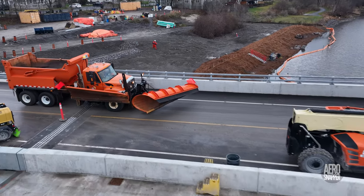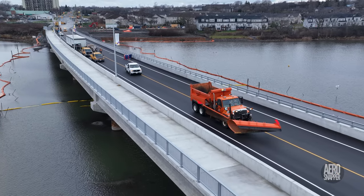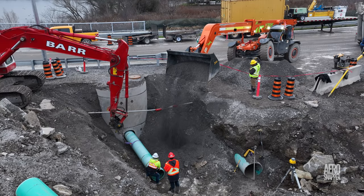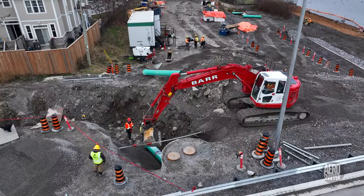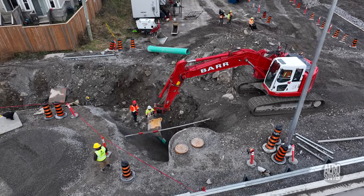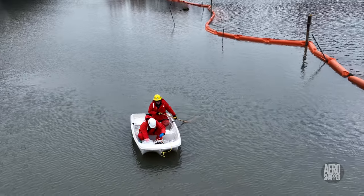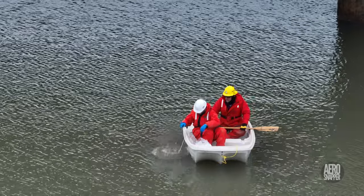It's in everybody's best interests that the plough operators understand how the bridge is constructed and what to expect when they have to operate here. Back on the north side of the approach road, the stage had been reached with the drainage system where gravel was being placed to consolidate the piping. Meanwhile, at the waterline, in continuing work to ensure environmental safeguards, a crew was removing sediment samples for testing.